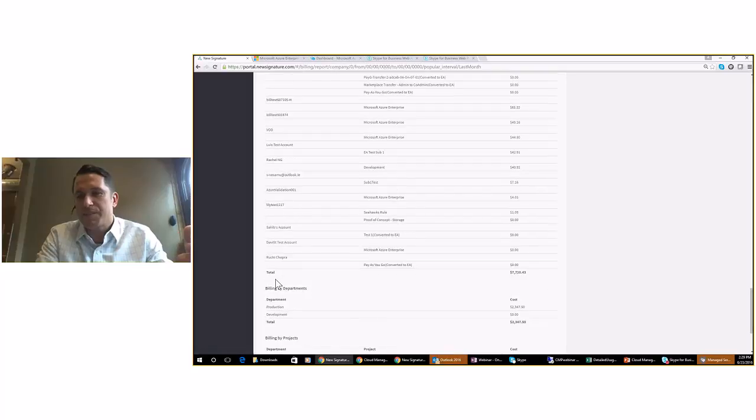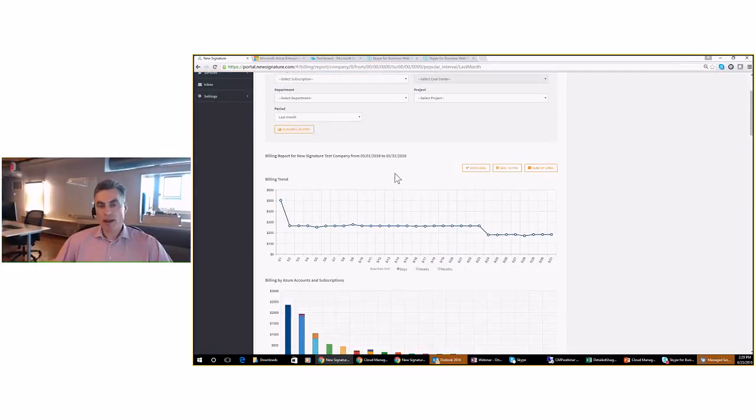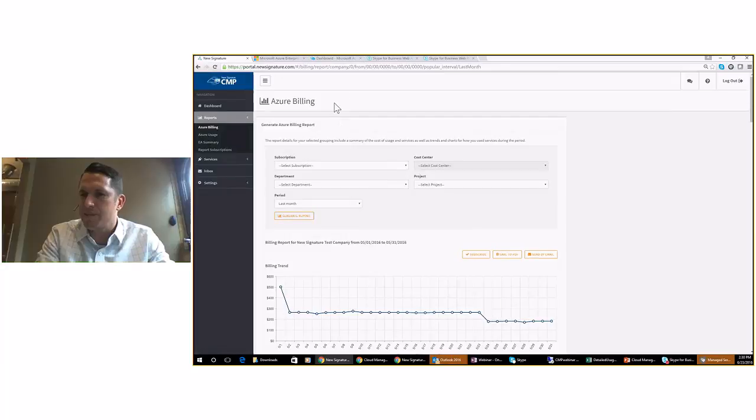There's a question about exporting data — PDF and Excel? We have three options right now. You can subscribe to the report, meaning it will be delivered to you by email automatically — for a monthly report, it will be delivered at the beginning of the month for last month's data. You can send the report automatically as a PDF by email, or save it immediately to a PDF. We also have on our roadmap a plan to export data into an Excel spreadsheet — a couple of customers have asked for that functionality.